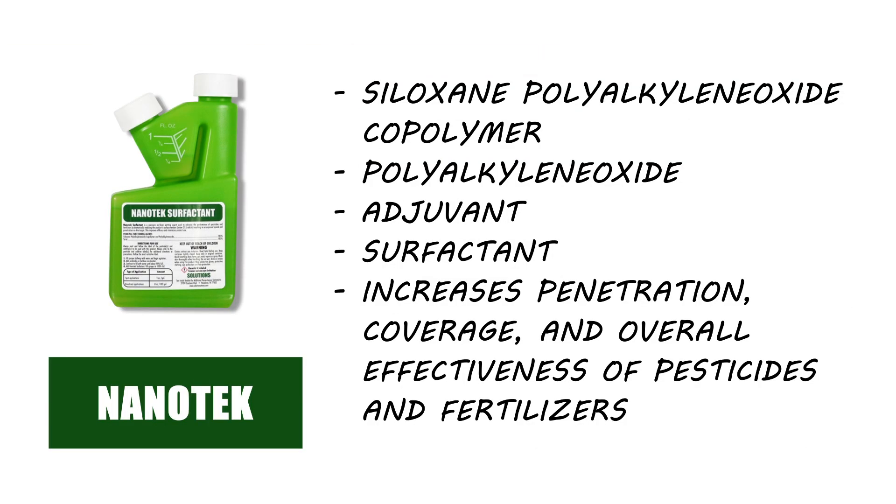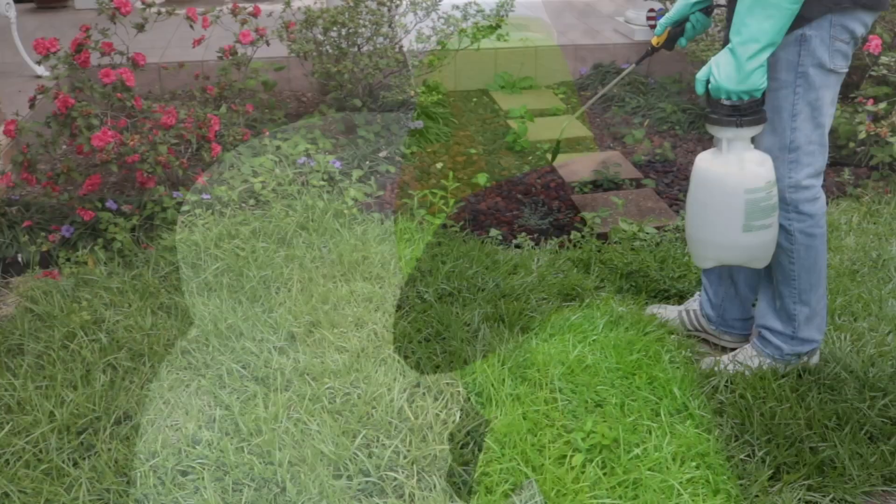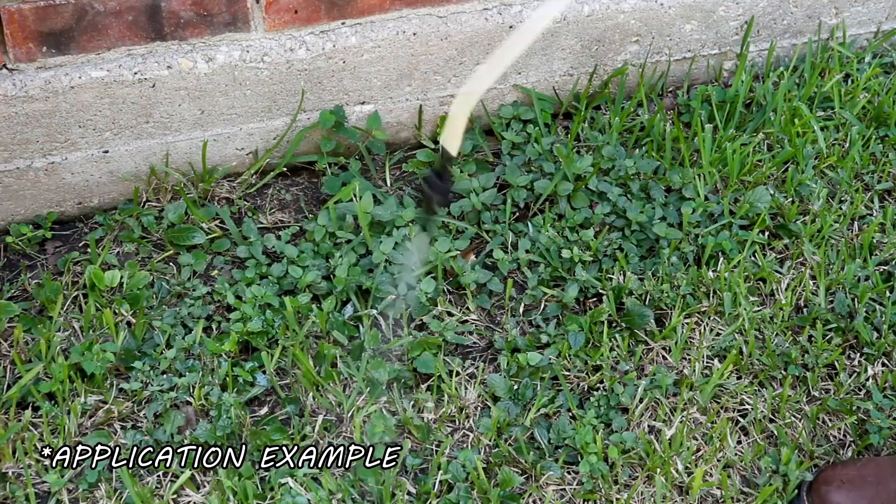To enhance this product's efficacy, mix in a surfactant like Nanotech. Nanotech is a non-herbicide product designed to improve the adhesion and penetration of pesticides onto treated surfaces. Just add 1 fluid ounce per 1 gallon of solution. For either of these products, we recommend you mix and apply your herbicide with a handheld sprayer.